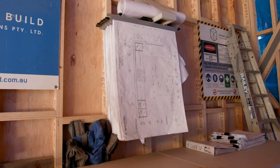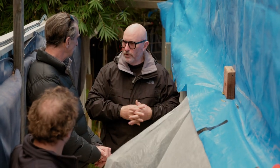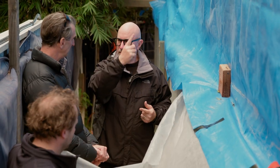I think we all around this table can walk into a space and just immediately know what's wrong and how to fix it. It's just the brief gives us that little bit of extra information about what the client's expecting to get in there, and we've got to try and do that.